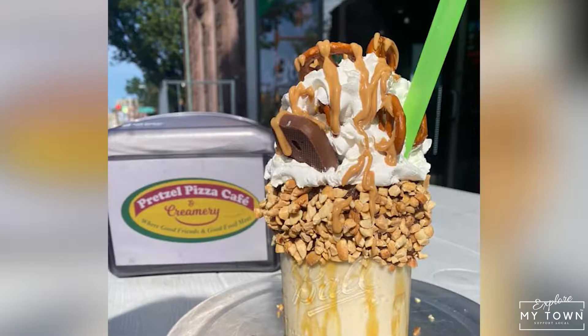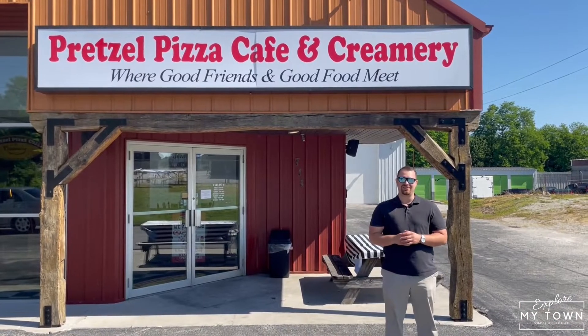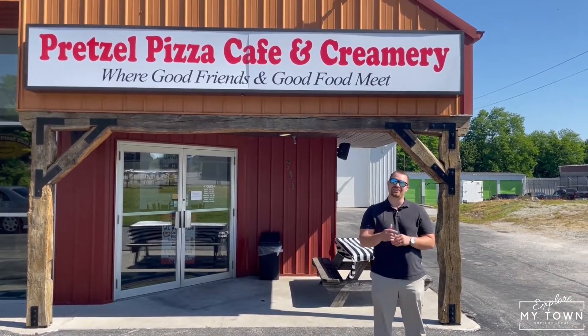Overflowing stuffed milkshakes, 36 different flavors of ice cream, and snow cones as well. Whether you're looking for something savory or sweet, Pretzel Pizza Cafe and Creamery has an option for you that is out of this world.